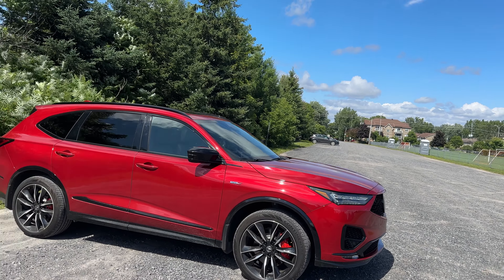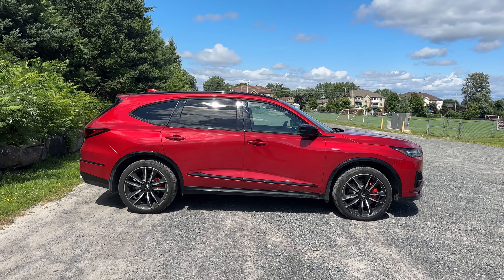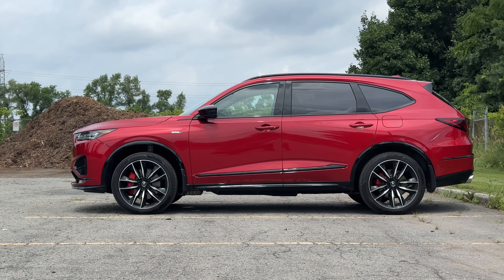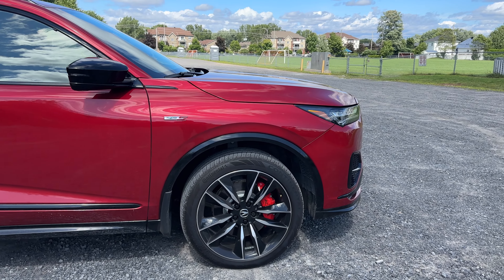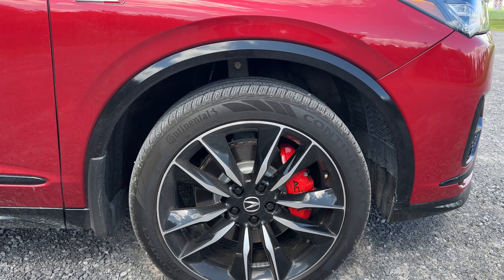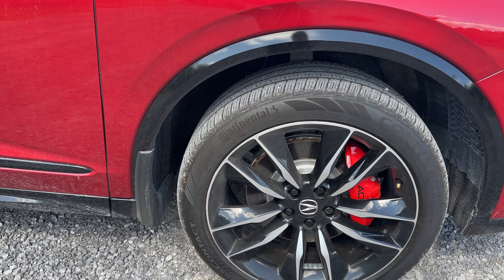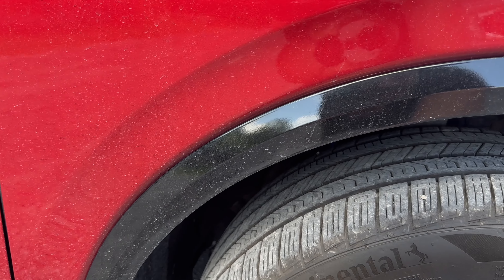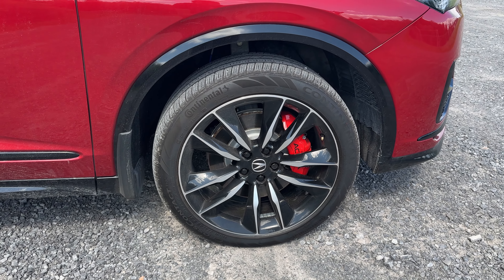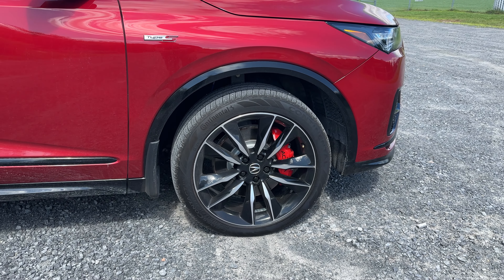Moving over to the side profile for the MDX Type S — standing here, it's got a very nice profile, and not much has changed for 2025 in that regard. I love these rims. We have the Acura Brembo brakes painted red right here — love them. They match the red paint of the entire vehicle. These are Continental self-sealing tires, so if you get a puncture, it seals itself right away and buys you a little bit of time before needing a repair.